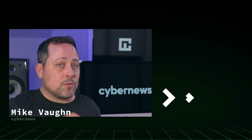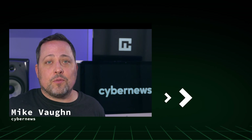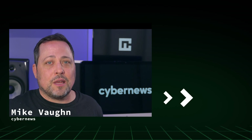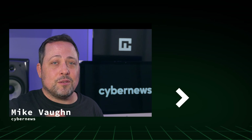I wanna know what password manager features are totally must-haves for all of you. Did you enjoy this Keeper review? If you did or didn't, comment below. Hit like and subscribe to get all the latest from CyberNews. Thanks for joining my Keeper password manager review and I'll see you next time.